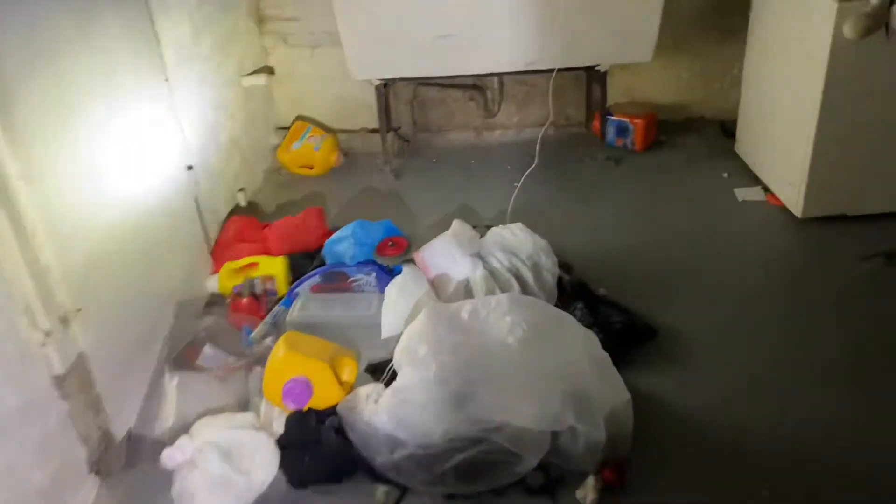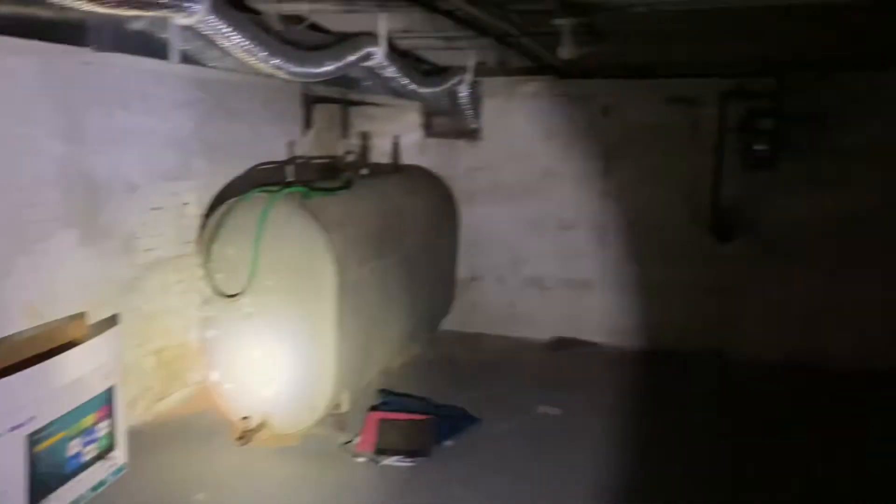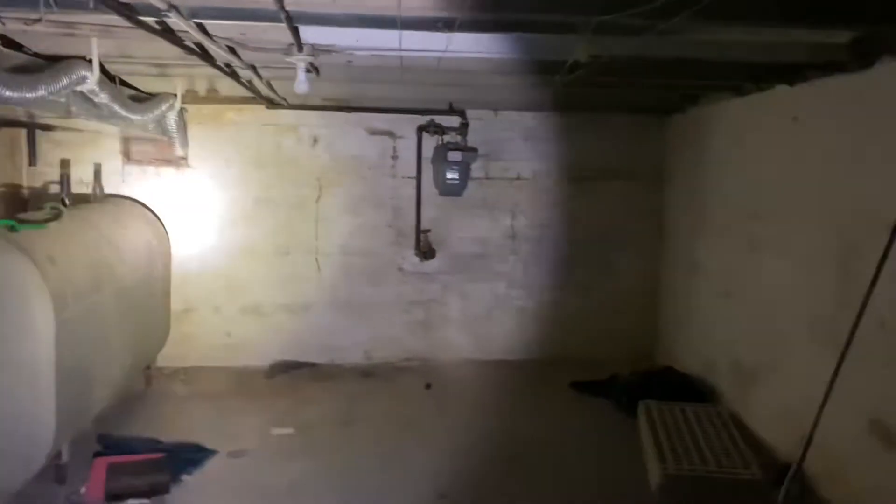The basement is unfinished and needs some additional clean-out and an updated electric box — they didn't clean anything out down here. Hot water heater and furnace are looking in good order and running, even though the water is turned off. We've got a little heat going.